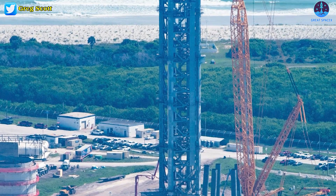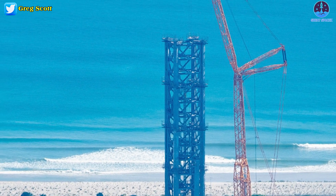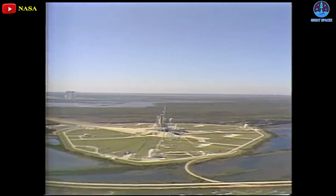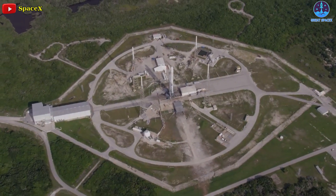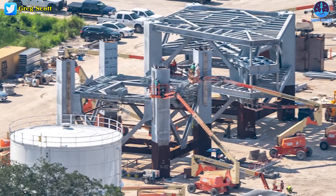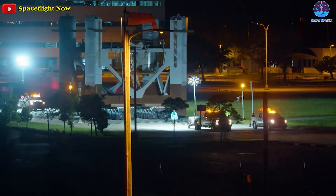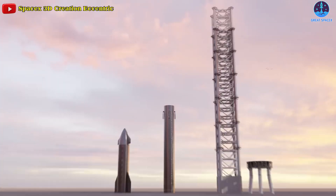As of now, the company has installed the seventh of nine segments for the Starship launch tower at Launch Complex 39A. The tower is already taller than the existing fixed service structure at LC-39A left over from the Space Shuttle program, which is currently used to support Falcon 9 crew launches. Most recently, segment number eight of SpaceX's Super Heavy Starship service gantry rolled out to the launch pad, and the company will be able to lift it into place within the next few days.